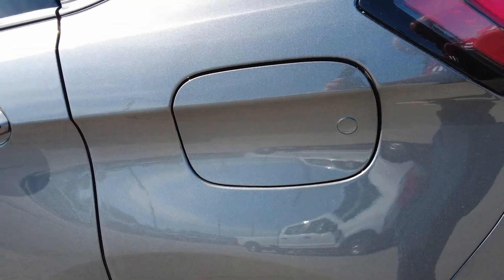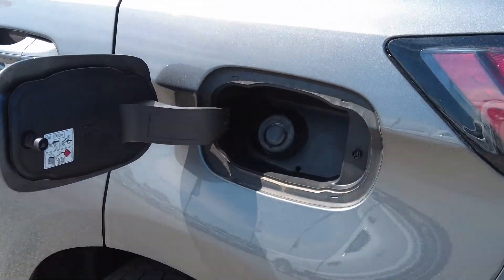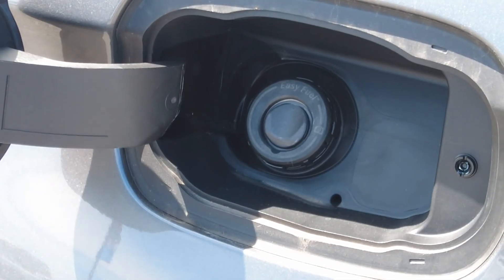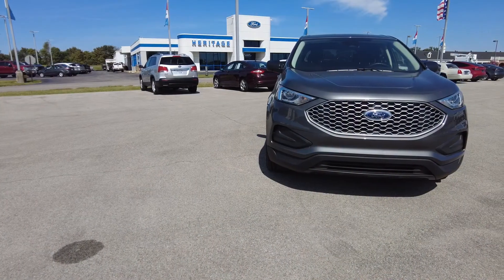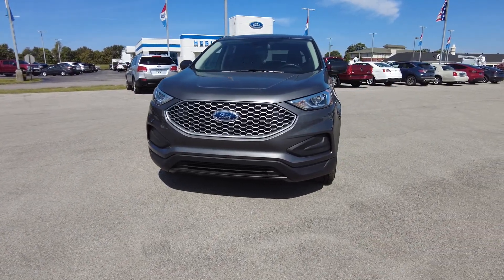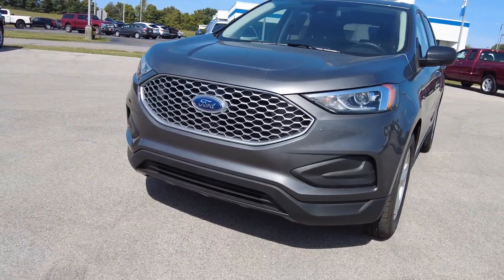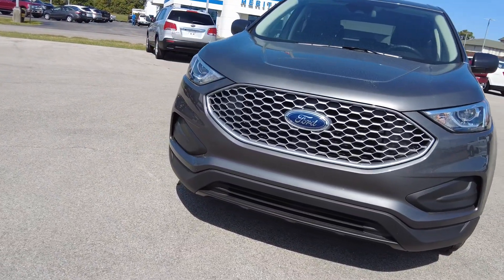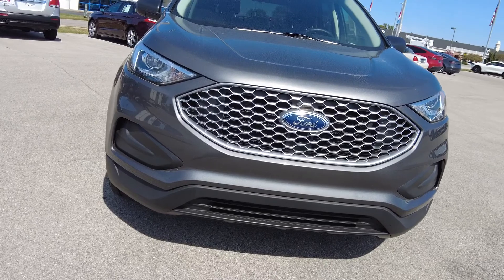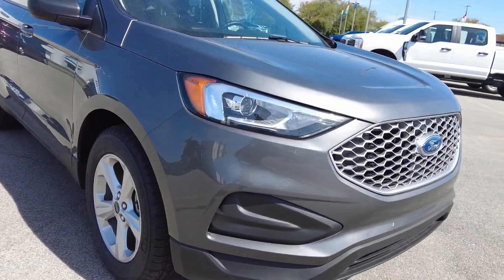The Edge also has the automatic fuel — there is no more fuel cap, it's automatic. And one of the other things about the Edge is that all your high beams and your low beams, all your lights are LED, and your high beam also has a cutoff. So if you're coming around a corner and you have your high beams on, or if you face another car, it will automatically shut off.